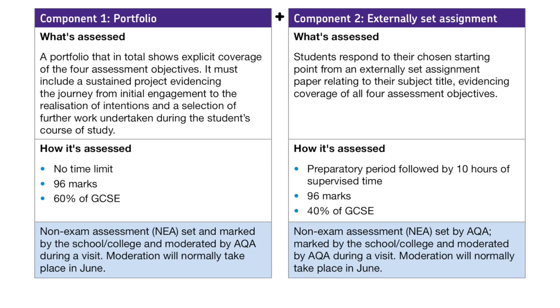In January, the exam board releases an externally set assignment where students have a choice of projects which they complete, ultimately producing a final piece in a 10-hour exam at the beginning of May.